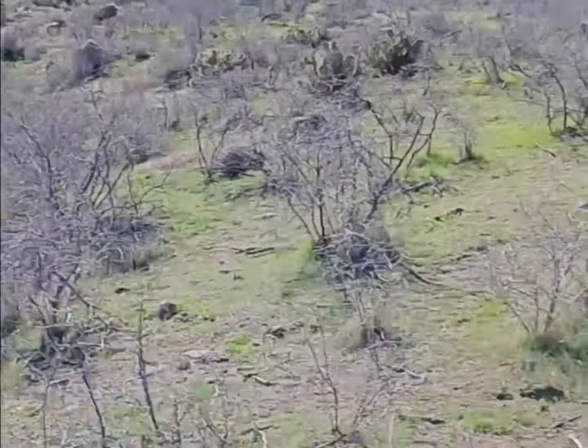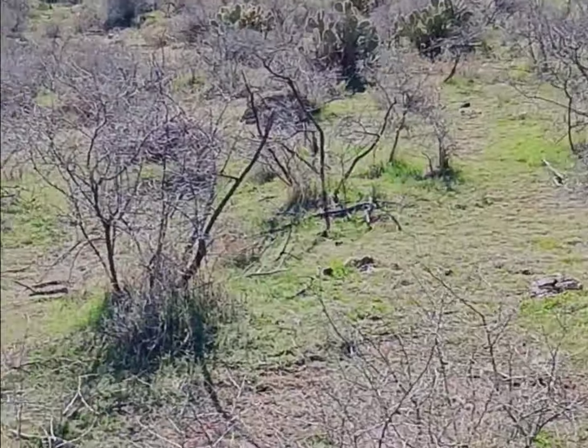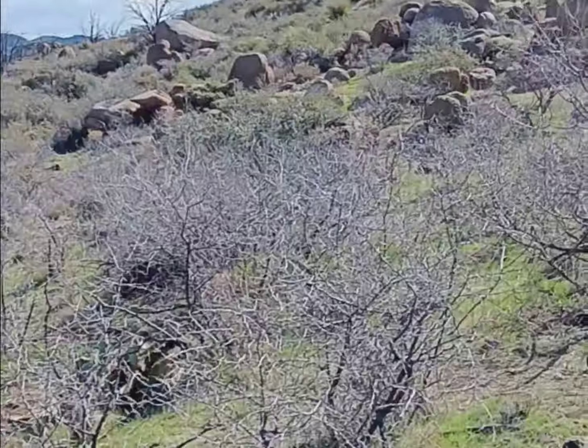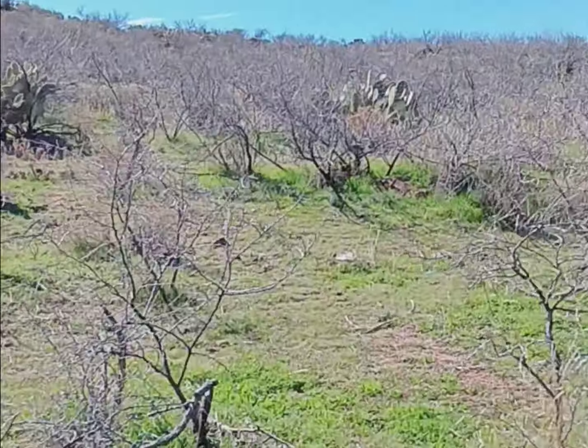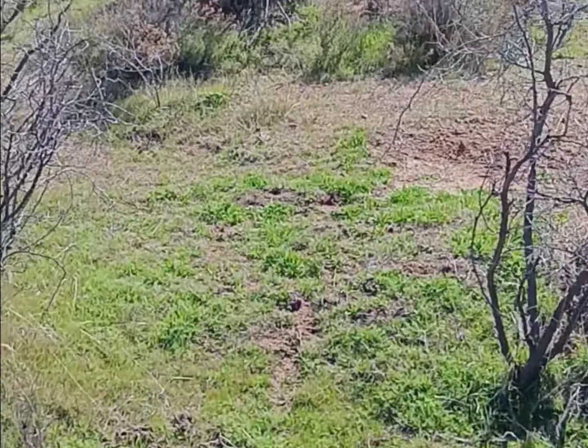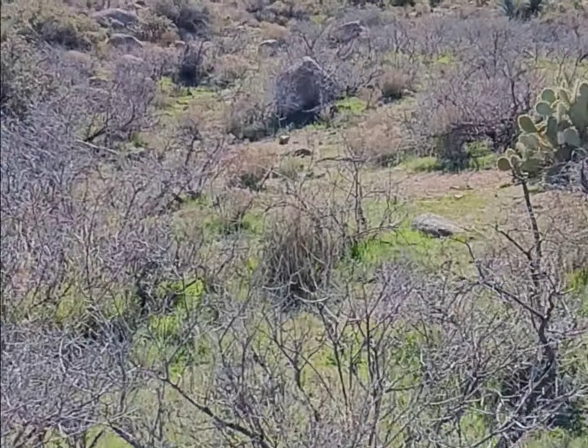We got the base of the hill now. Look how beautiful it is around here — recent rains have it all green. Love it when it looks like that in Arizona. I'm going to start making my way up to the top of this thing and see what we got here.